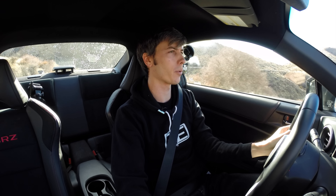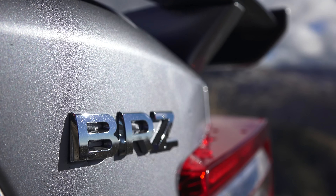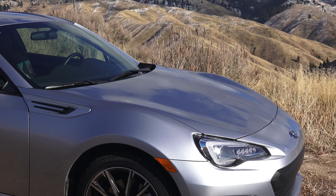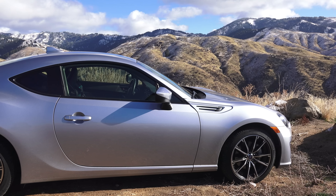Hello everyone and welcome. In this video we're going to be comparing four cars with three-letter names. We are in the 2017 Subaru BRZ, which I do have a full review posted of, so I'll include a link to that in the video description. It includes details about the changes which they've made to this model year.